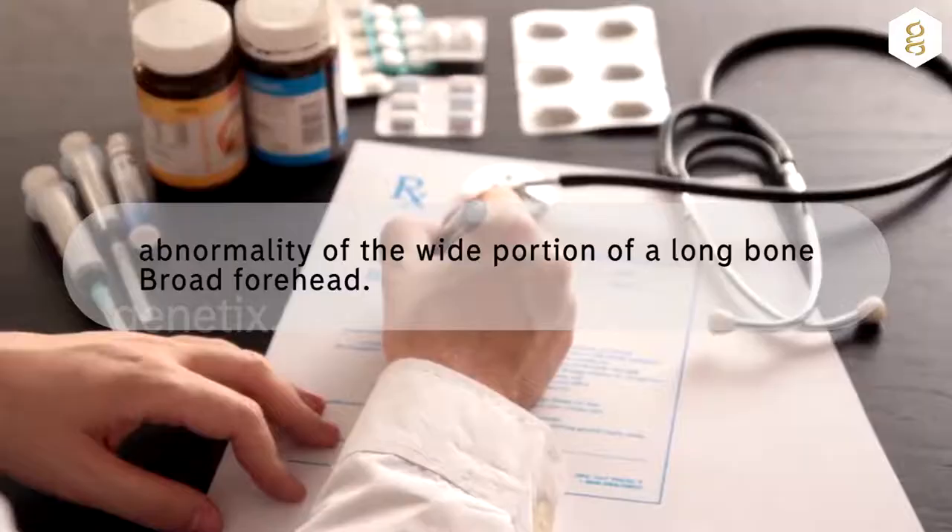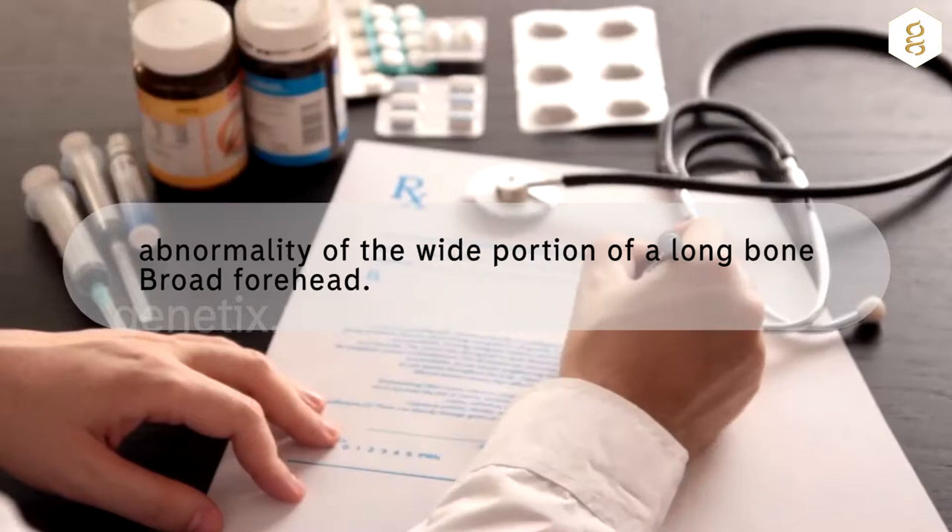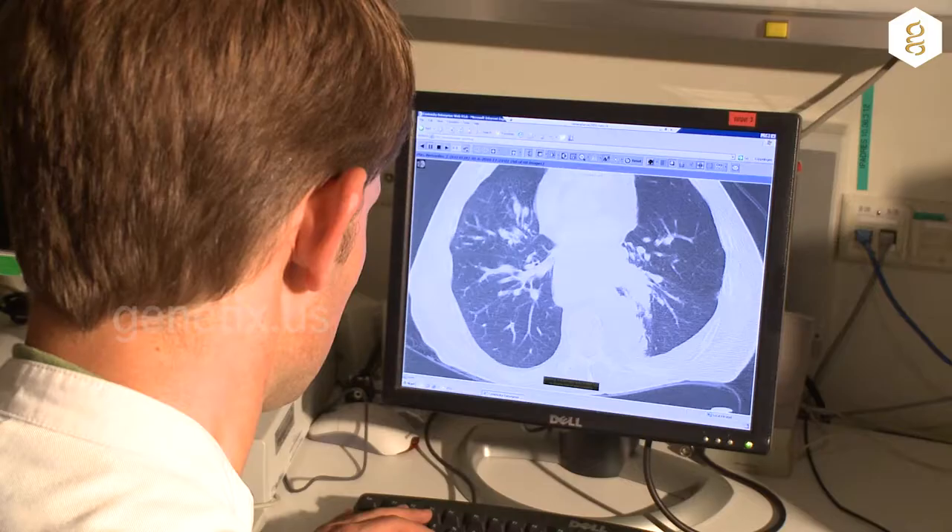Symptoms that people with this disease may have include abnormality of the wide portion of a long bone and broad forehead.